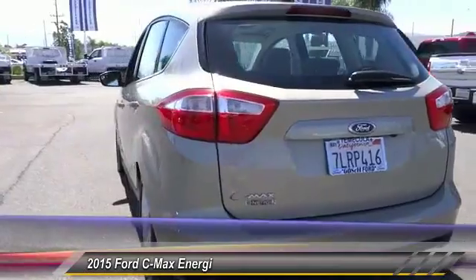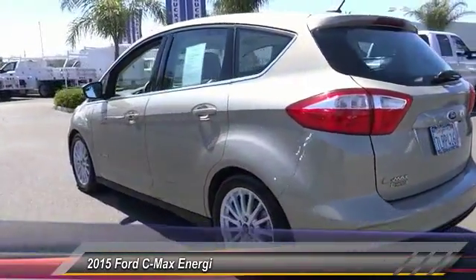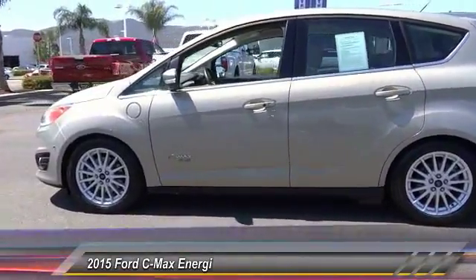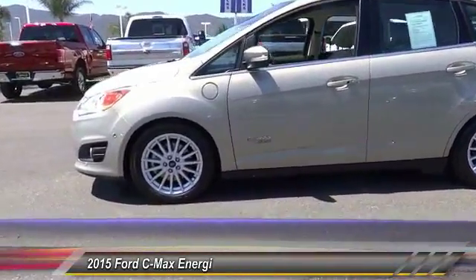This vehicle has less than 15,000 miles. Here are some of this vehicle's great options: heated seats, traction control, fog lamps, and security system.